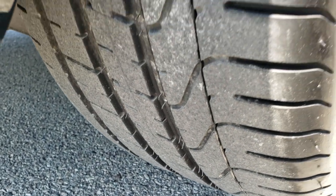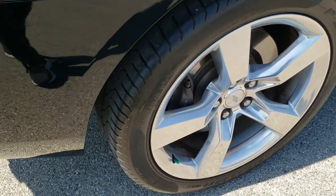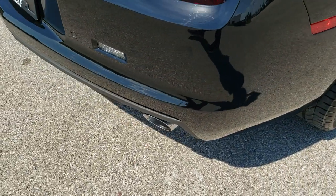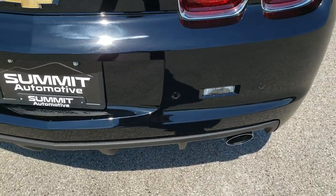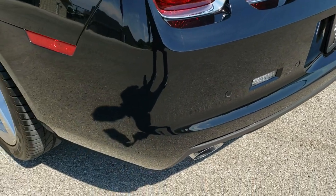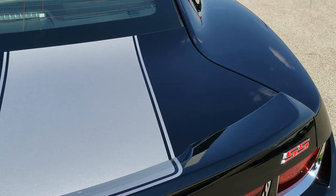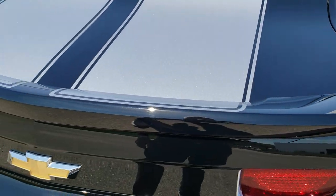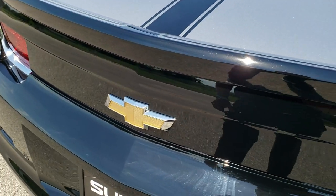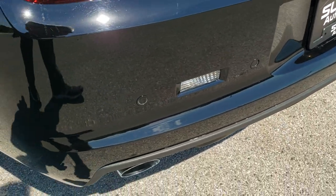Back tires have just as much tread as the front tires, and no scuffs or scrapes on that back rim — very, very nice condition, really all the way around on this car. Rear bumper is in great condition as well. It does come with the dual rear exhaust. You get that silver stripe on the back deck lid. Spoiler looks good as well, and we'll check out the trunk in just a little bit. Notice it does have the backup parking sensors.